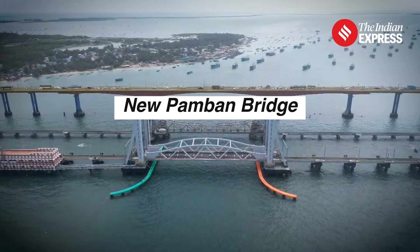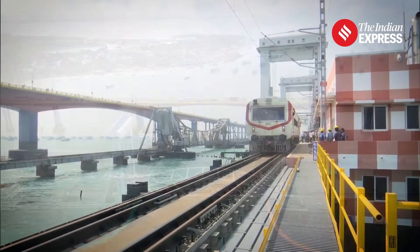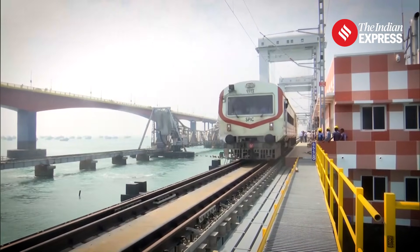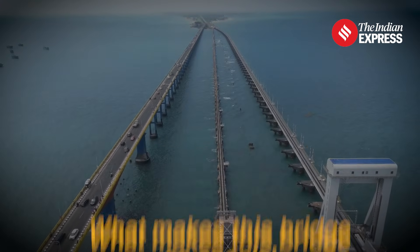India's first vertical sea bridge, the new Pamban Bridge, is finally ready for inauguration. This engineering marvel will resume rail services to Rameshwaram and significantly improve connectivity. Let's take a closer look at what makes this bridge so special.